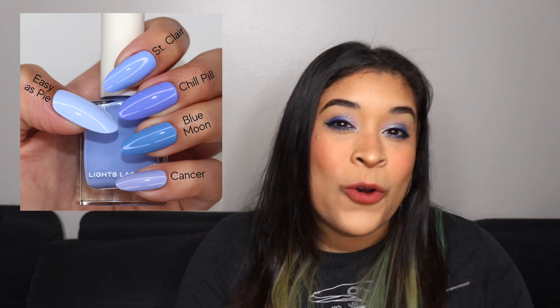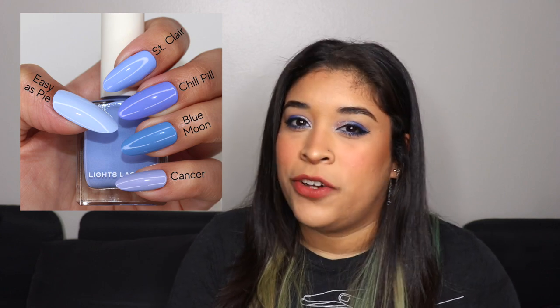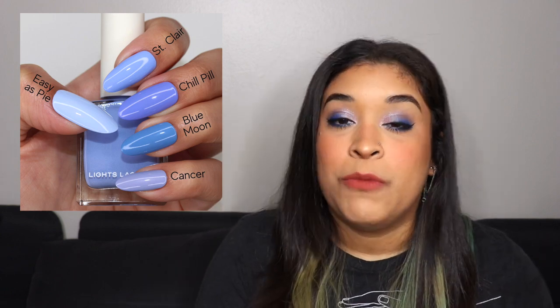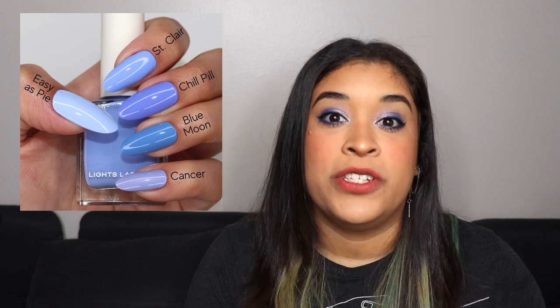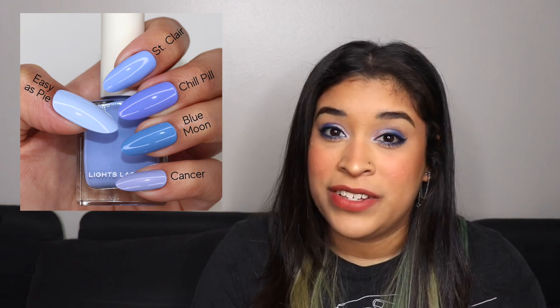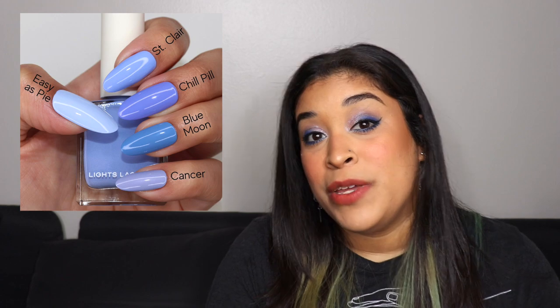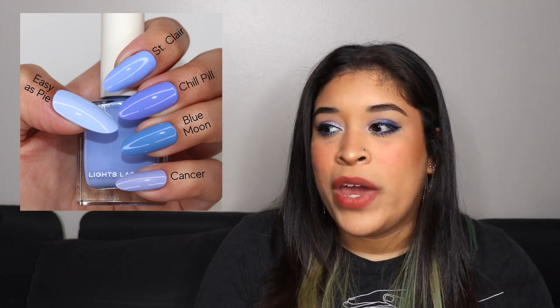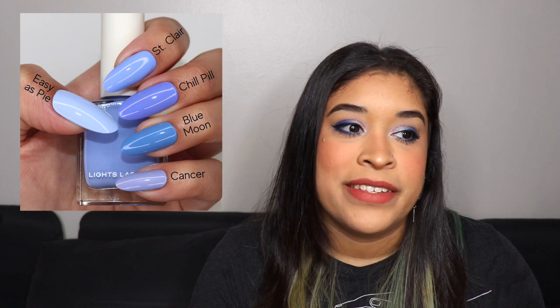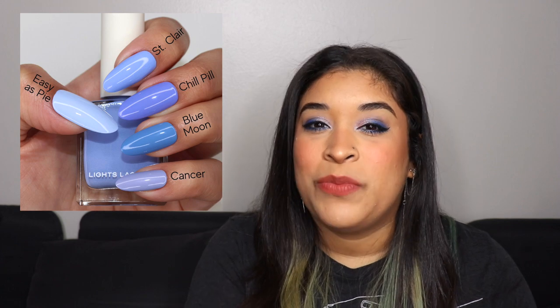The first one I compared it to — and I was so shocked — was Chill Pill, which was one of the most similar. They look so beautiful together, but you can see how much more purple Chill Pill is and it's a tad bit darker, so they're definitely not identical. Another comparison was Easy as Pie, but I realized how much lighter it is — it's a true light blue — so they are super different. The next one is Blue Moon. In my head I didn't think they looked similar, but I knew you guys would want me to do it. Blue Moon is just way more blue-toned, while Saint Claire is lighter with a little more of a purplish look.